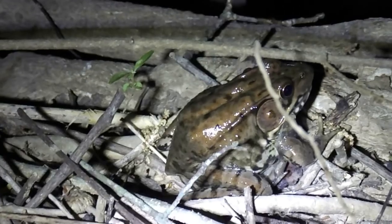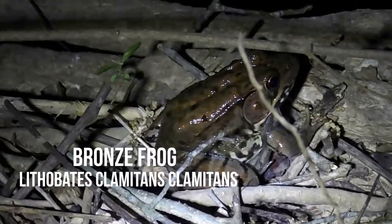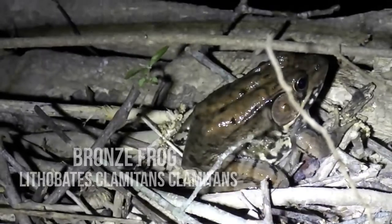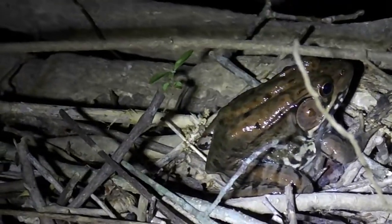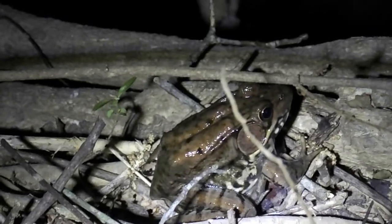This is the most bronze-looking bronze frog I think I've ever seen. Sorry for the buzzing — there's a beetle just buzzing around my light. Bronze frog, Lithobates clamitans clamitans. Pretty cool — it's a subspecies of the green frog of course. He's very bronze.